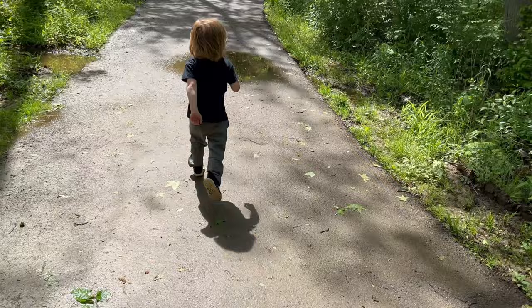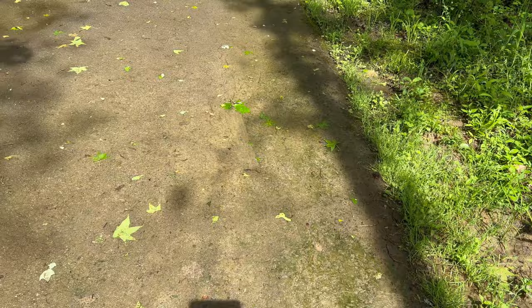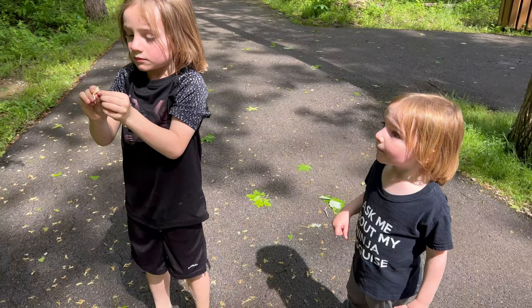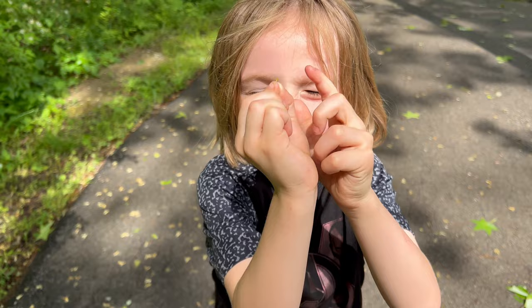Daddy almost slipped — gotta be careful! Gavin found some honeysuckles on the way. Is that how you eat them? You have to suck on it like that. Okay, let's keep moving — you got enough food for our journey!